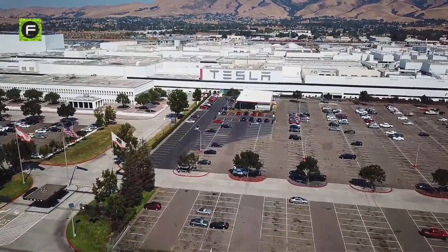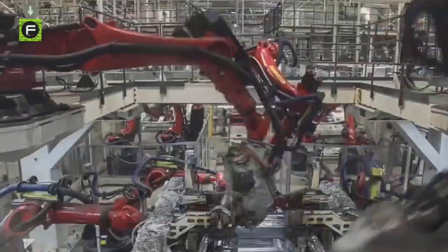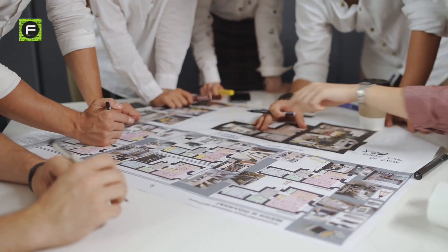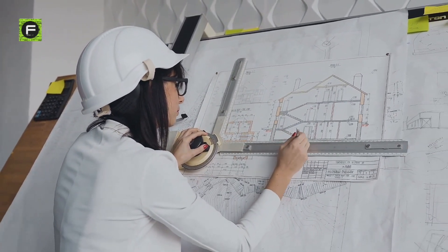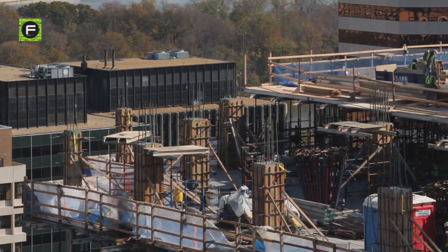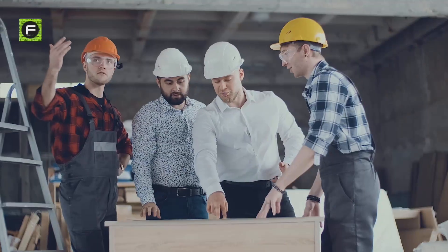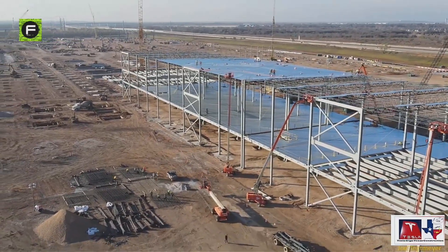Firstly, they eliminated the need to reinvent the wheel every time they need to build a new gigafactory. One way they did this is by developing a universal construction manual that serves as a template for all the factories they build. This means no need to go through the design phase from scratch every time, thereby saving a tremendous amount of time. All they have to do is look at the template, make adjustments to fit the context and conditions of the local site, and then start the building process.